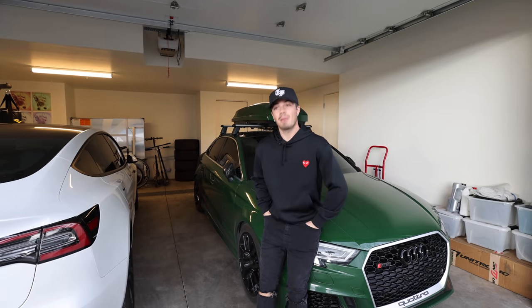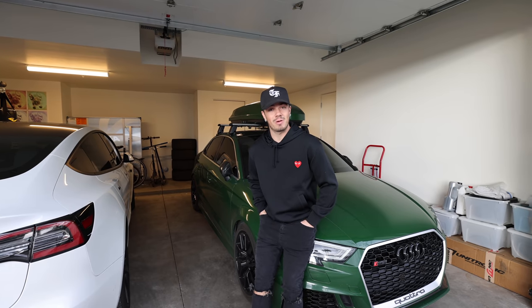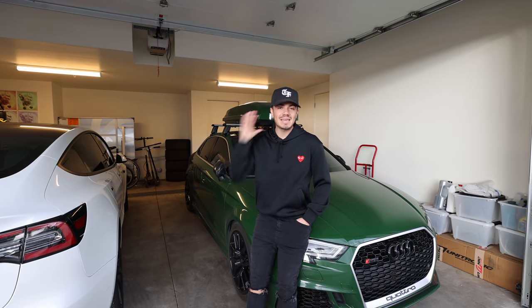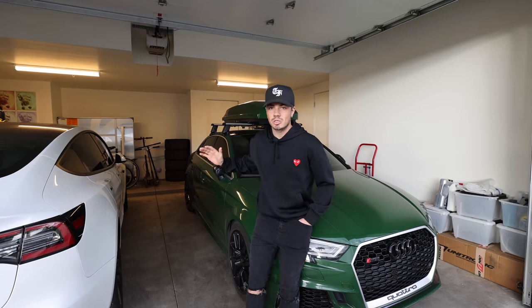We've done a lot of house tours. We've done an empty house tour, a full house tour, then another empty house tour when things went south. I did another house tour when I had a ping pong table in my living room. I keep getting requested to do another house tour, and this is going to be the last one I do.